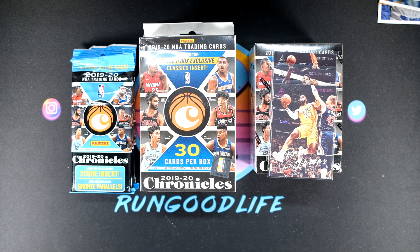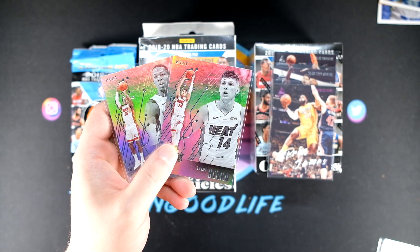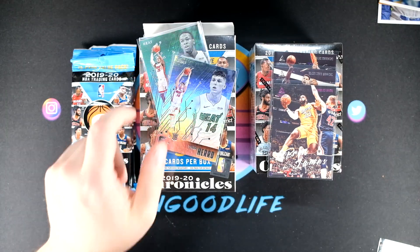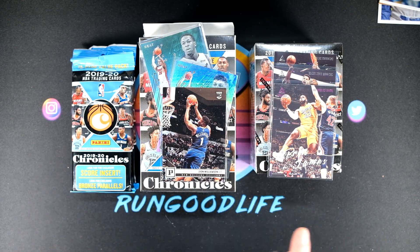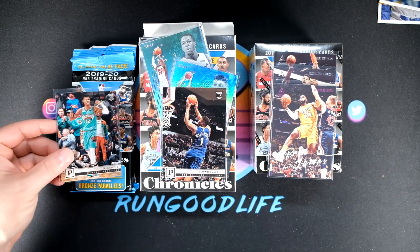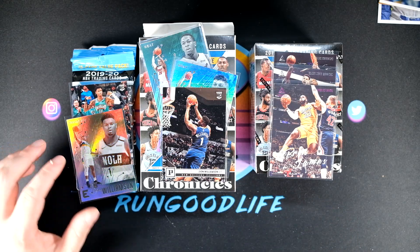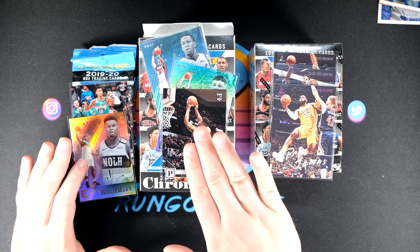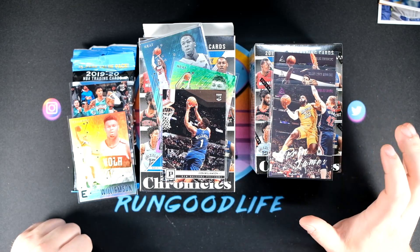If the hanger boxes can pull off the victory, I'm going to give you a couple foil boards — Kendrick Nunn and Tyler Hero from Essentials, and a base Zion. But if the fat packs can pull off the upset, I'm going to be giving one person not just a Ja base, but a Zion Essentials foil board. If not, Zion and a couple Heat rookies. And if the blaster — the expected winner — wins, you're going to get some veterans including that pink LeBron.